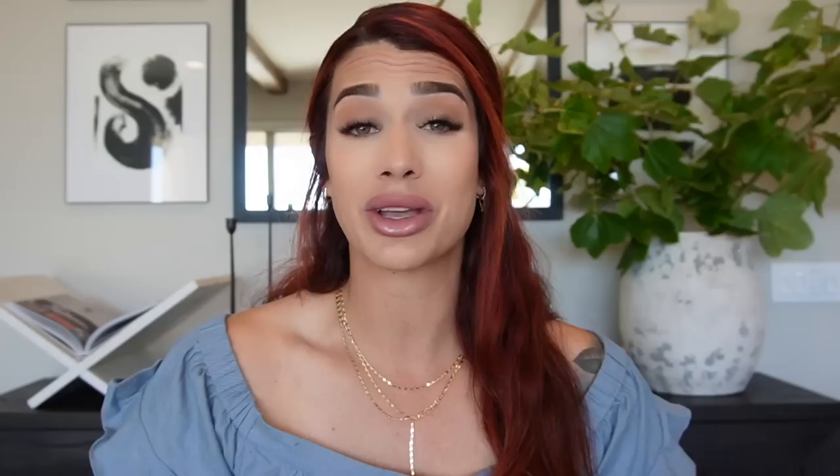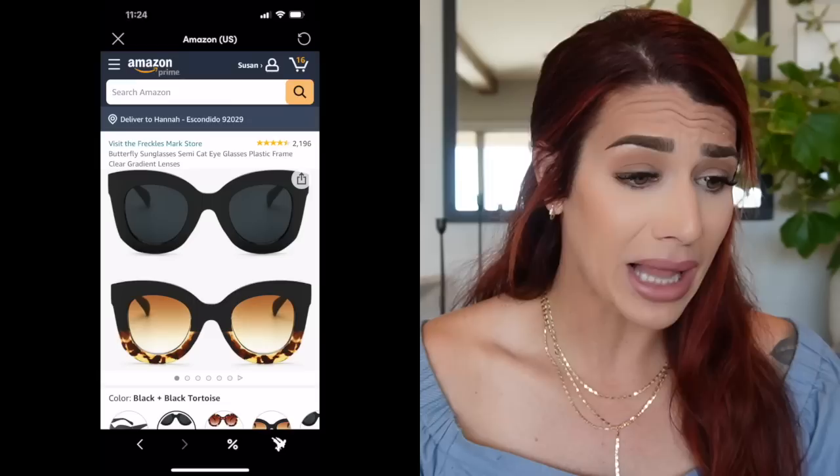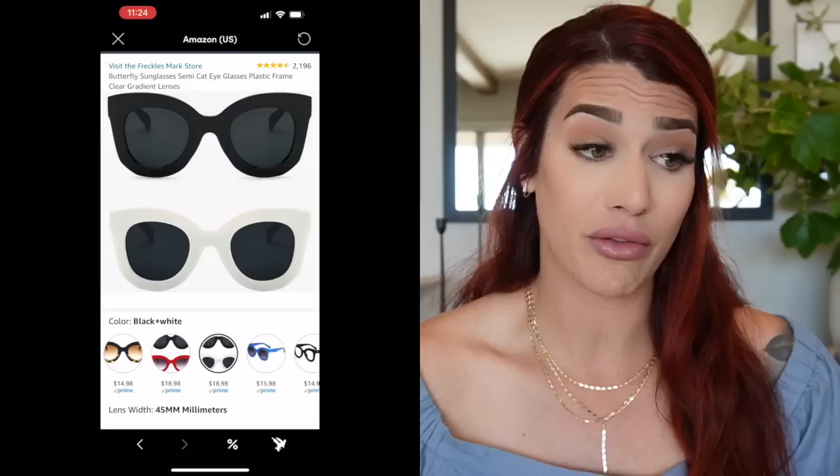The very first item in my Amazon shopping cart is a fashion item — this really cute pair of butterfly semi cat-eye sunglasses. They totally remind me of a Celine dupe. I already have another pair of cat-eye sunglasses from Amazon that I've worn for years — my go-to even over my expensive designer sunglasses. These come in a variety of colors: black, tortoiseshell, white, and red, with lens options from gradient to solid. They have a four-and-a-half star rating with almost 2,200 ratings and are priced at $18.98.